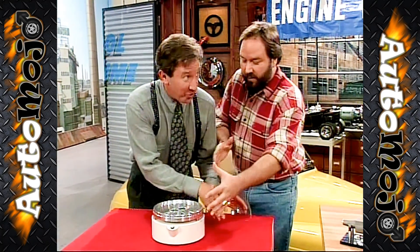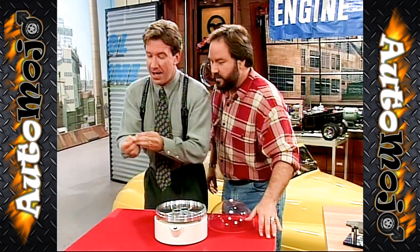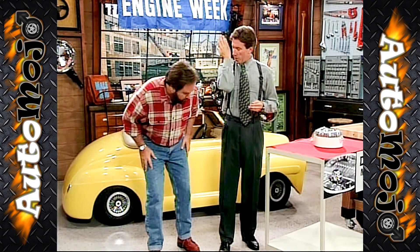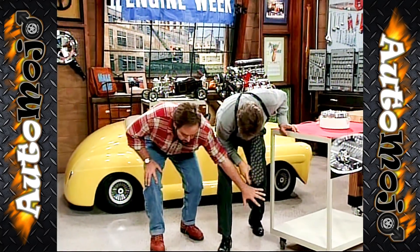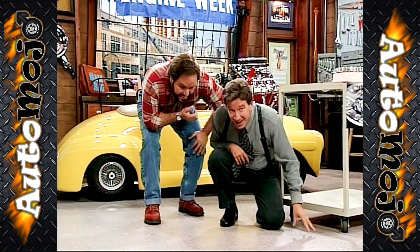Let's take a closer look at that. Tim, we're not — they're not around now, they're very delicate. Don't pick it up. Now that is what I call a compact car. We'll be right back after these messages from Binford.